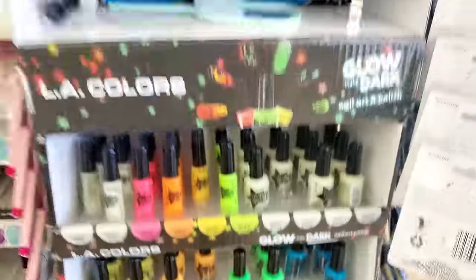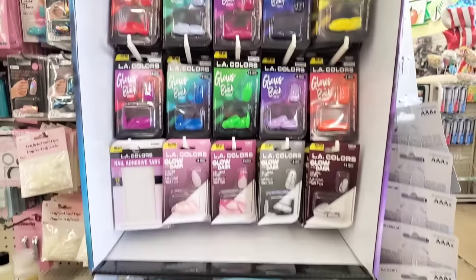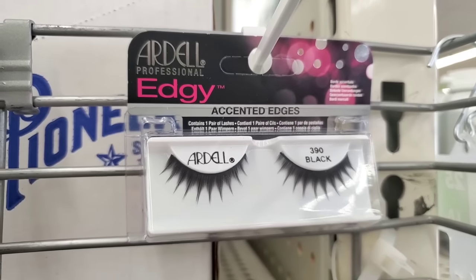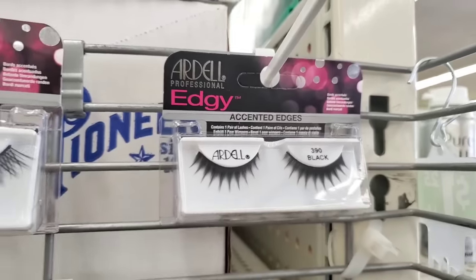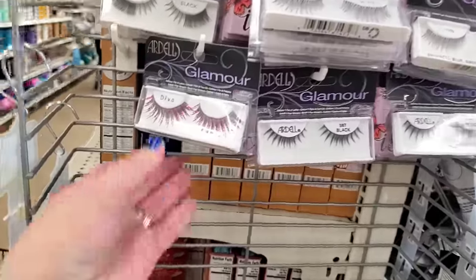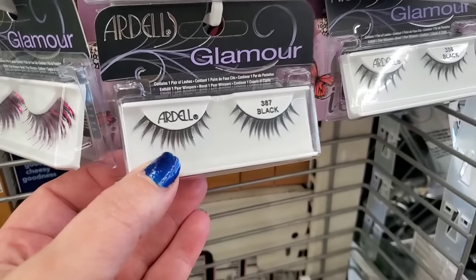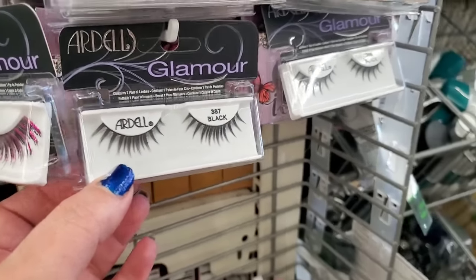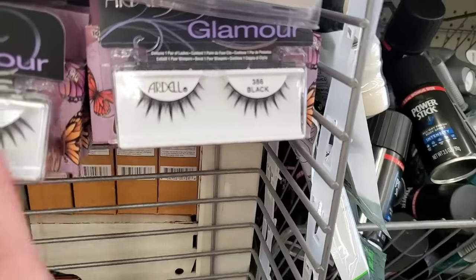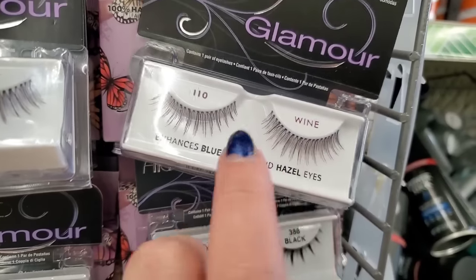So that's everything in their LA Colors glow-in-the-dark nail bar. They've been bringing in a lot of new LA Colors Halloween-oriented stuff. They also brought in again the gorgeous Ardell nails, and fully restocked some fantastic Ardell eyelashes. We've got 'Diva' — just fun in a lash — then number 387, number 386 from the glamour line — very spiky, this one is thicker at the edges — then number 110 in Wine, which is so pretty and simple, not overpowering. I feel like these are training lashes.